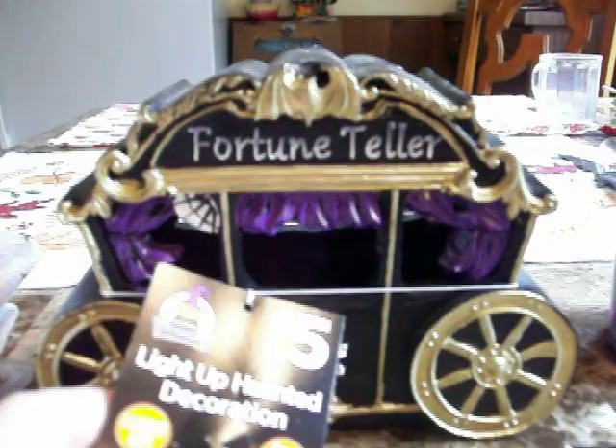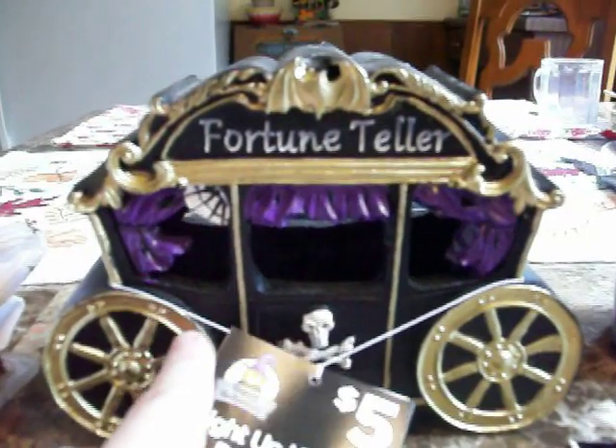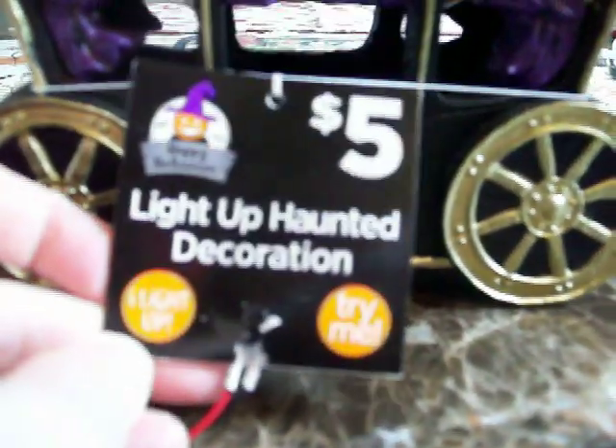I bought every single fortune teller sign they had this year — I don't know how many I bought — and I bought several last year too. I love fortune teller themes. No wonder I like this wagon so much. And look, there are spiderwebs in the corner and it says 'light up haunted decoration' on there.